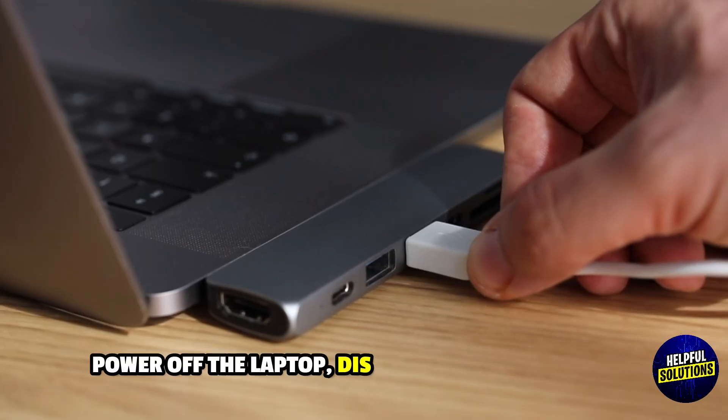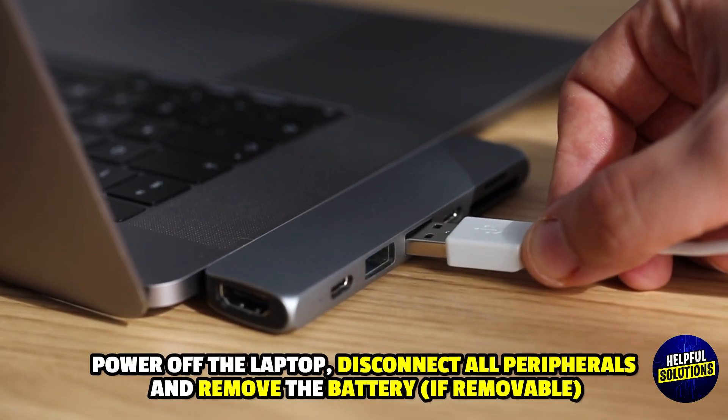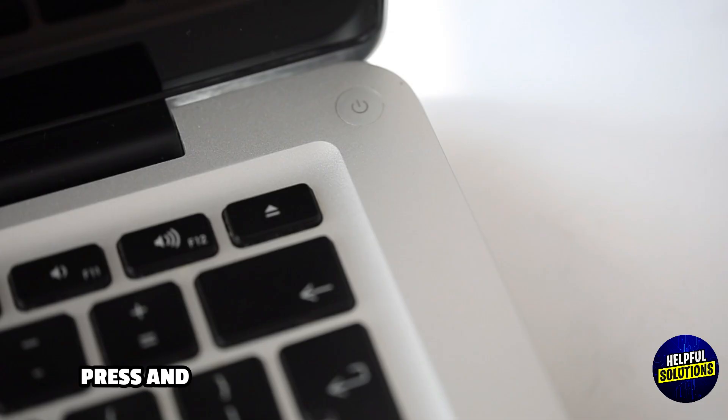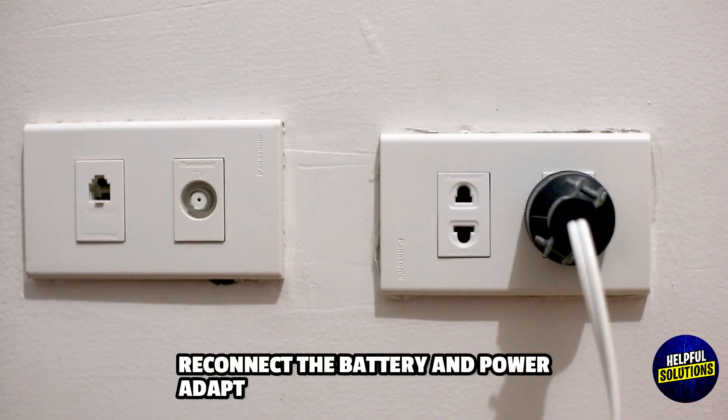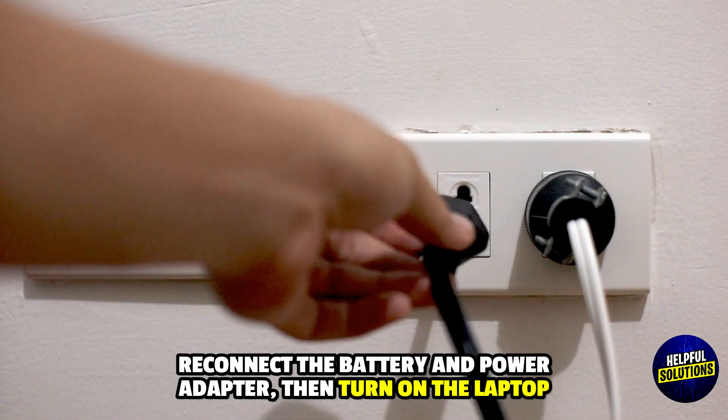1. Perform a Hard Reboot. Power off the laptop, disconnect all peripherals and remove the battery if removable. Press and hold the power button for 15 to 20 seconds, then reconnect the battery and power adapter and turn on the laptop.